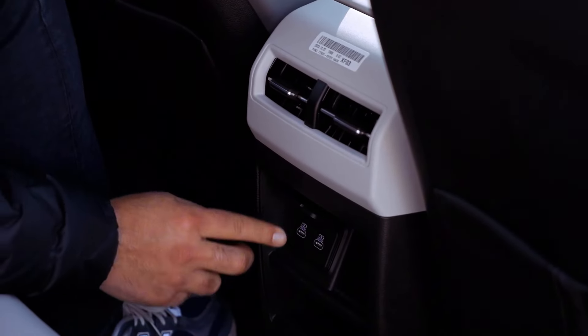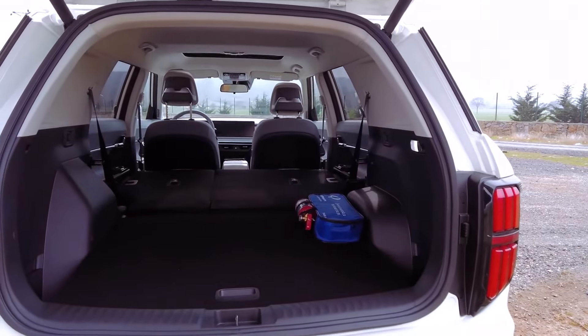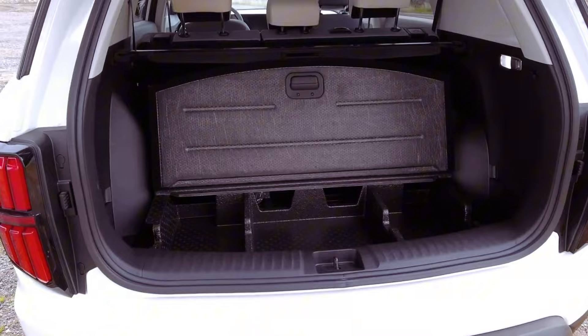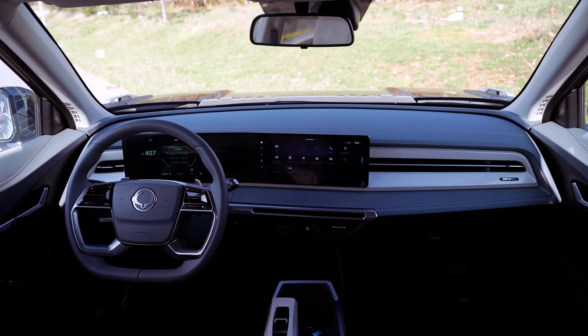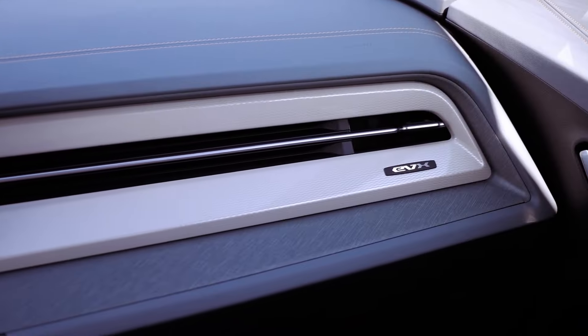Despite its front-wheel-drive configuration, the Torres EVX maintains impressive stability and control, making it a joy to maneuver on various road conditions. One of the standout features is its impressive range, boasting up to 287 miles on a single charge. This extensive range ensures that drivers can embark on long journeys with confidence, without the need for frequent recharging stops.